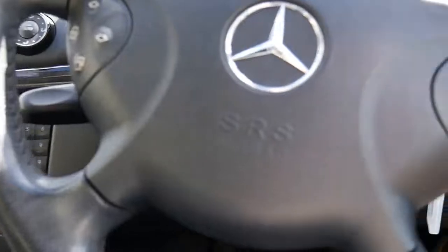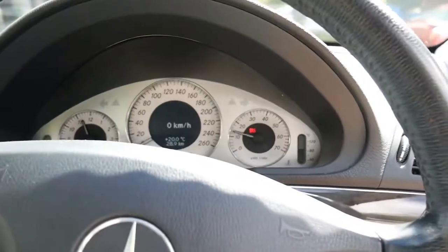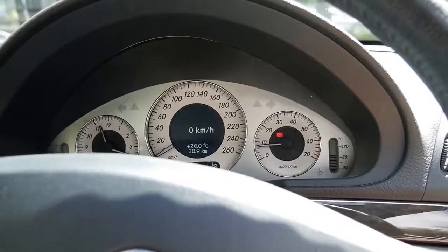So it does have log books. It does have automatic headlights and automatic windscreen wipers. And as you can see, the SRS light will go off.